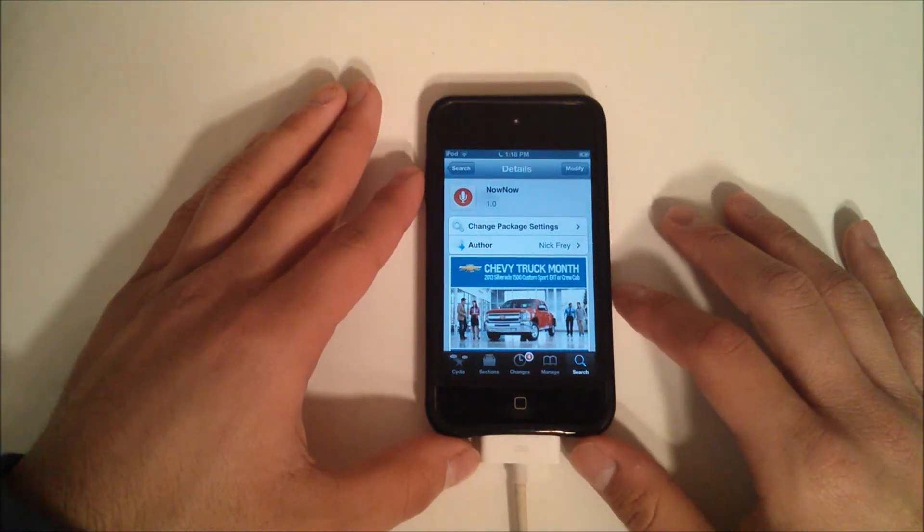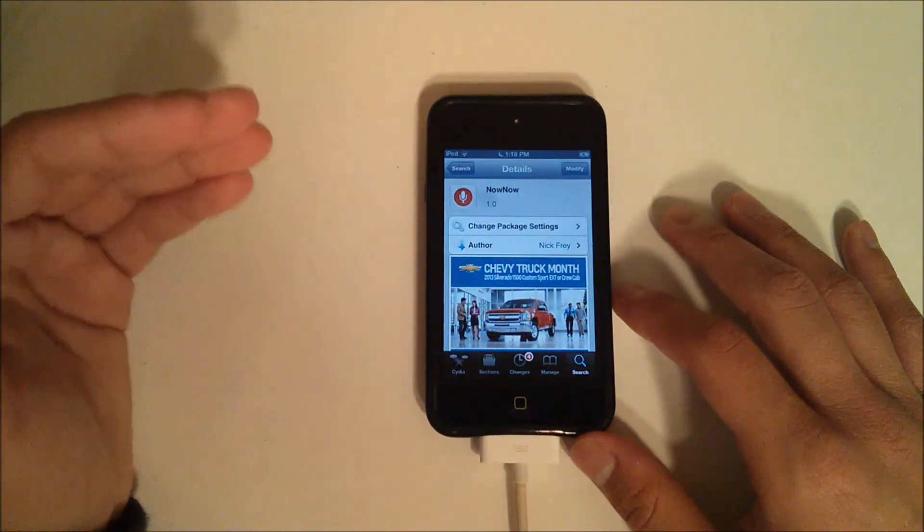Hey YouTube, this is Alexander and I'm back with another tech video. This tech video I'm going to be talking about Now Now.